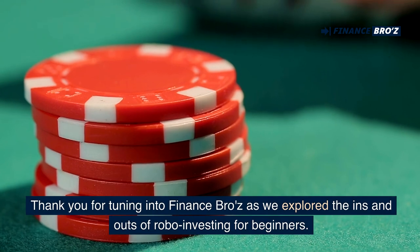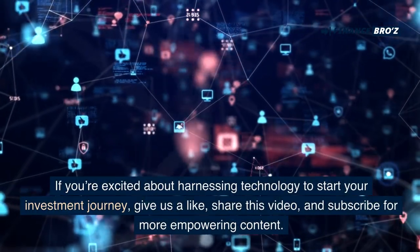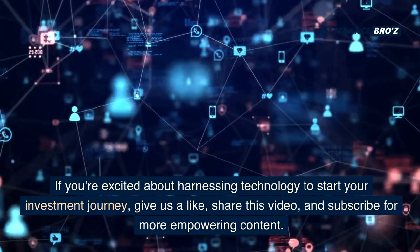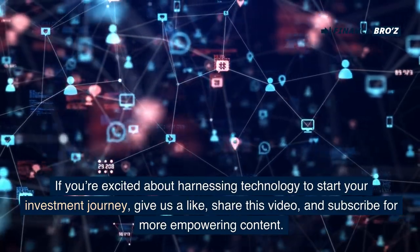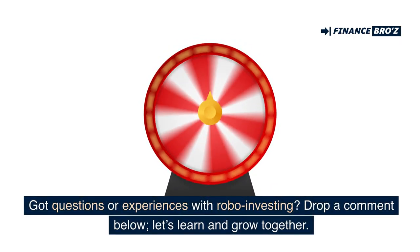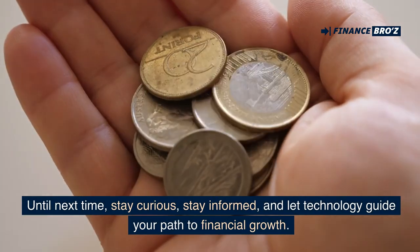Thank you for tuning into Finance Bros as we explore the ins and outs of robo-investing for beginners. If you're excited about harnessing technology to start your investment journey, give us a like, share this video, and subscribe for more empowering content. Got questions or experiences with robo-investing? Drop a comment below. Let's learn and grow together. Until next time, stay curious, stay informed, and let technology guide your path to financial freedom.